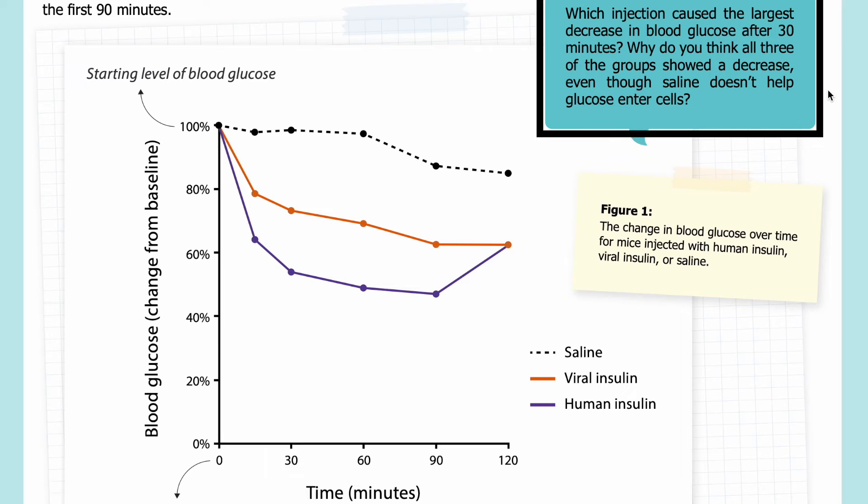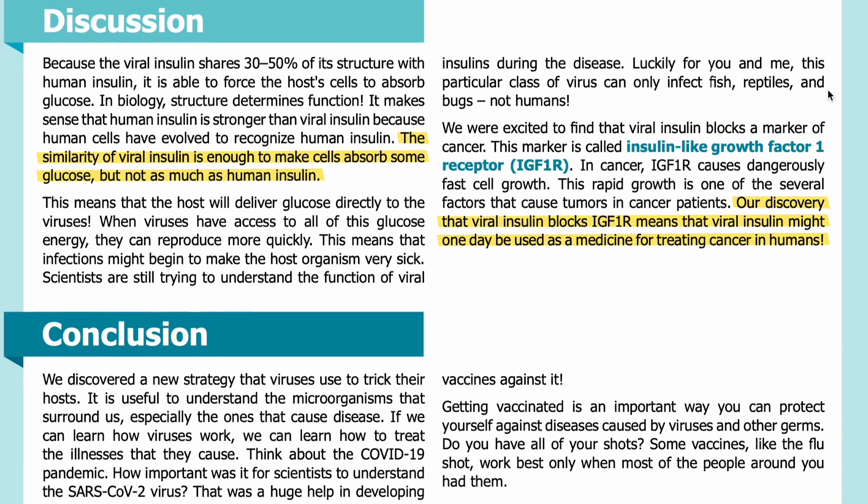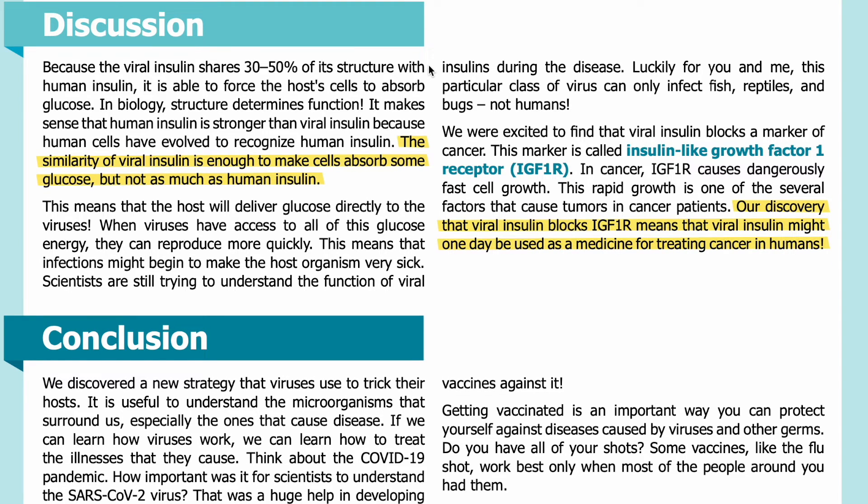Why do you think all three groups showed a decrease, even though saline doesn't help glucose enter cells? Discussion: Because the viral insulin shares 30 to 50 percent of its structure with human insulin, it is able to force the host cells to absorb glucose. In biology, structure determines function. It makes sense that human insulin is stronger than viral insulin because human cells have evolved to recognize human insulin. The similarity of viral insulin is enough to make cells absorb some glucose, but not as much as human insulin.